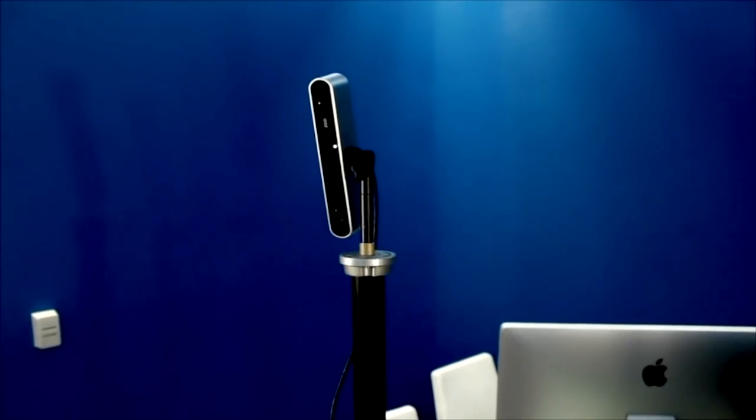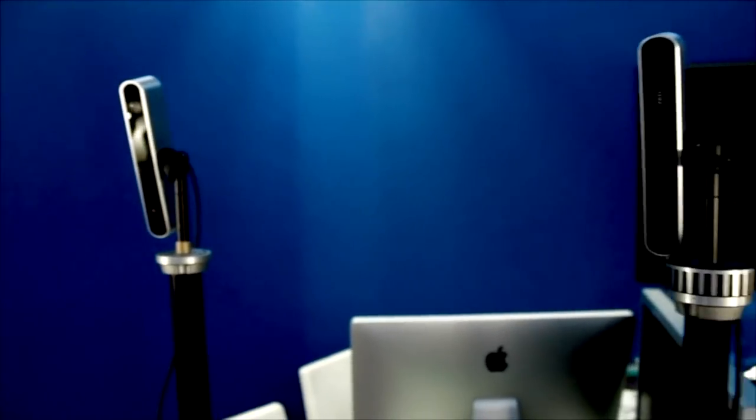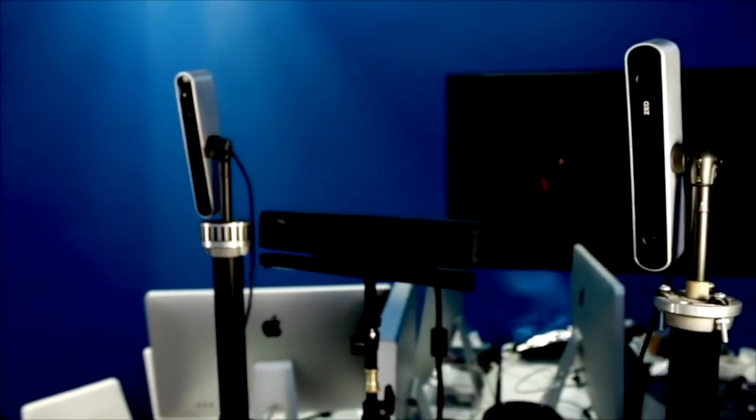Here, we see how TeleHuman 2 captures the light field of the remote participant using 3D surround video. Rather than relying on infrared depth cameras, TeleHuman 2 uses a cluster of stereoscopic Z cameras that work in full daylight.